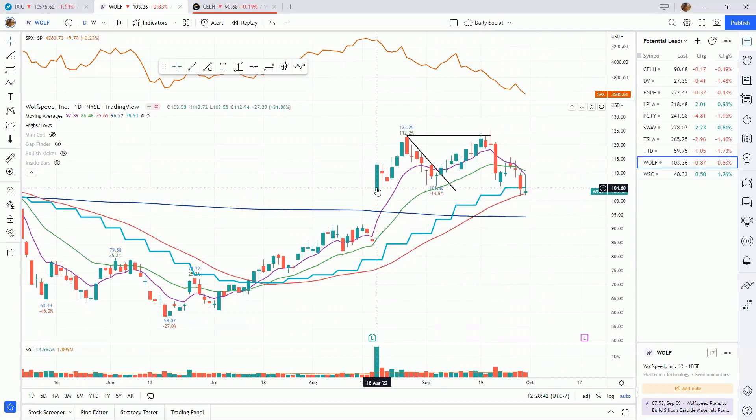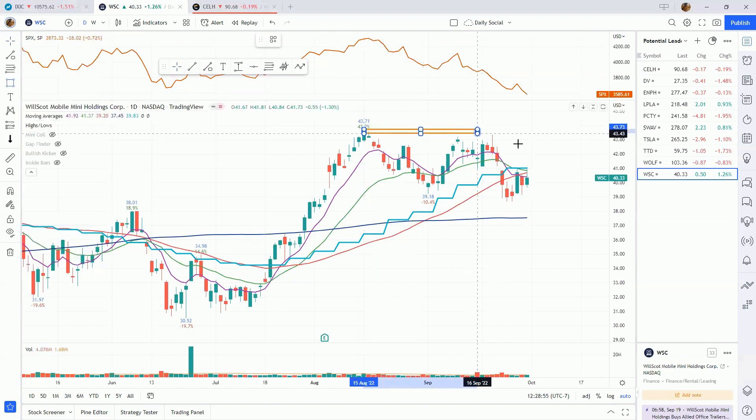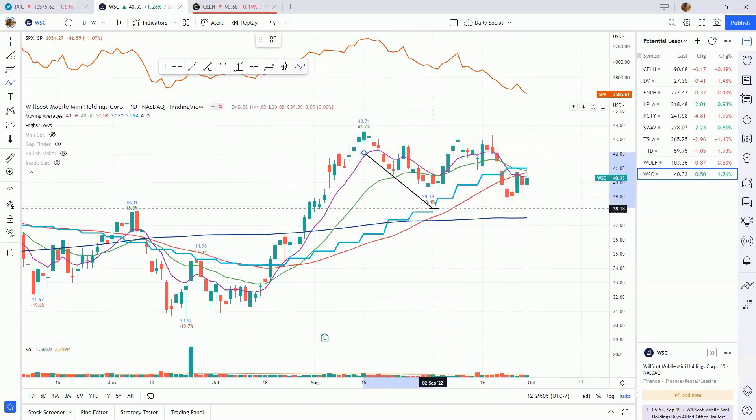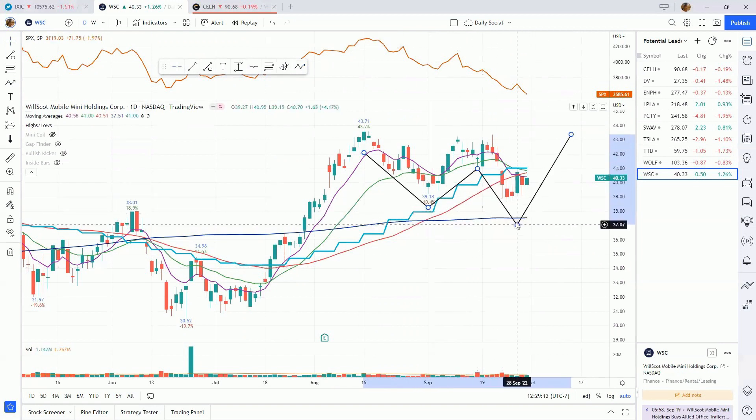The last one today is WSC — WillScot Mobile Mini Holdings. This one has a very nice flat base which also appears to have the shape of a double bottom within it. It's only corrected about 11 percent in this range, and within that flat base structure you can see a double bottom forming as well. We undercut the 39.18 level here and now we're rallying back up. This middle peak is lower than the left side peak, so it would be a proper double bottom — getting you in a little earlier than buying a new high, which has not been a good strategy in this market lately.